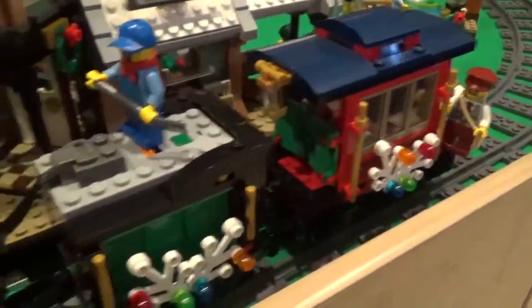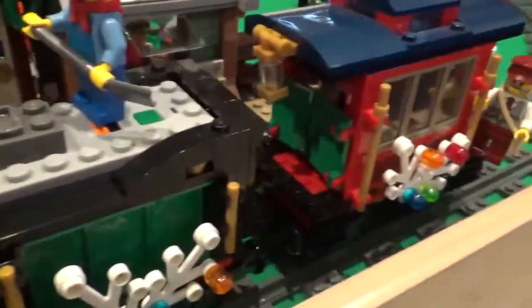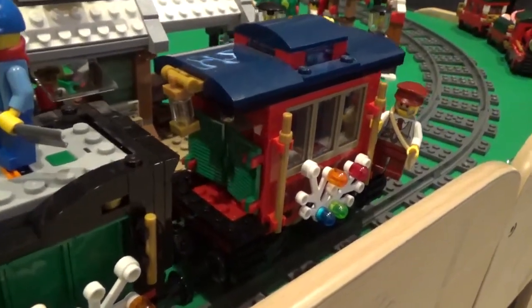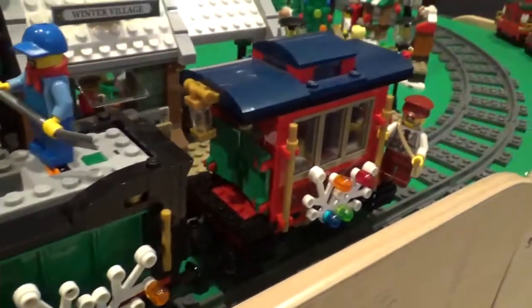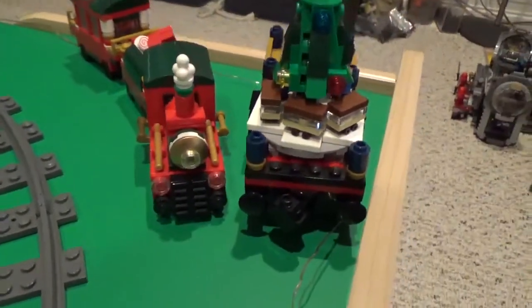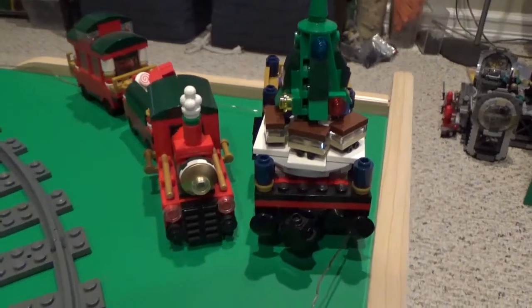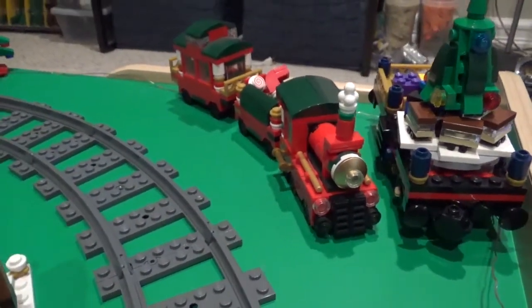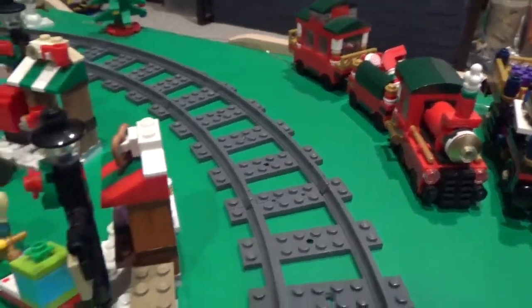Unfortunately, I motorized this train and I couldn't get it to run properly with the second car, so unfortunately it's just the train and the caboose. But the other car is sitting here parked alongside the track, so it is still part of the display, just unfortunately not part of the train. You can see there's a little mini train there, which I think was a freebie a few years ago.